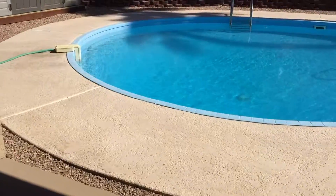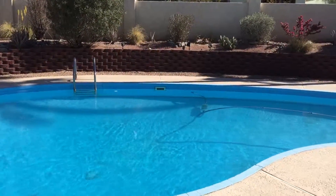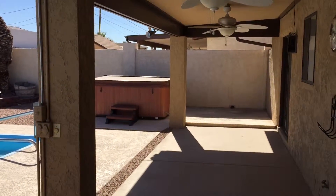The backyard is beautiful with a cool tool shed. It's all walled in with a nice covered patio and a hot tub.